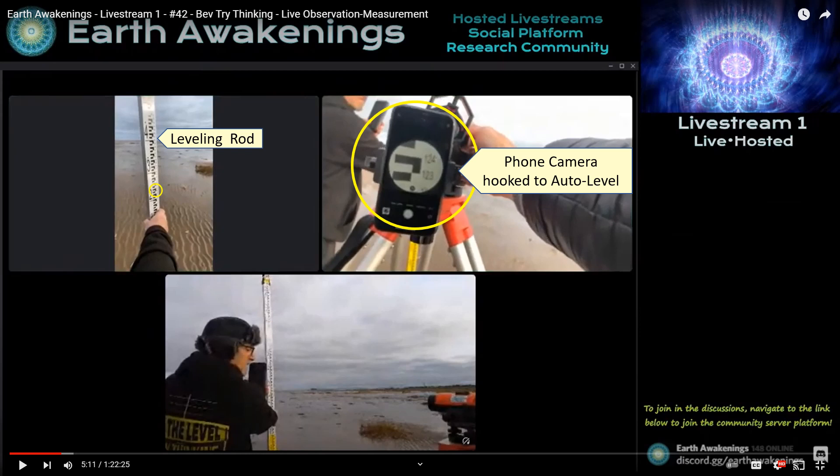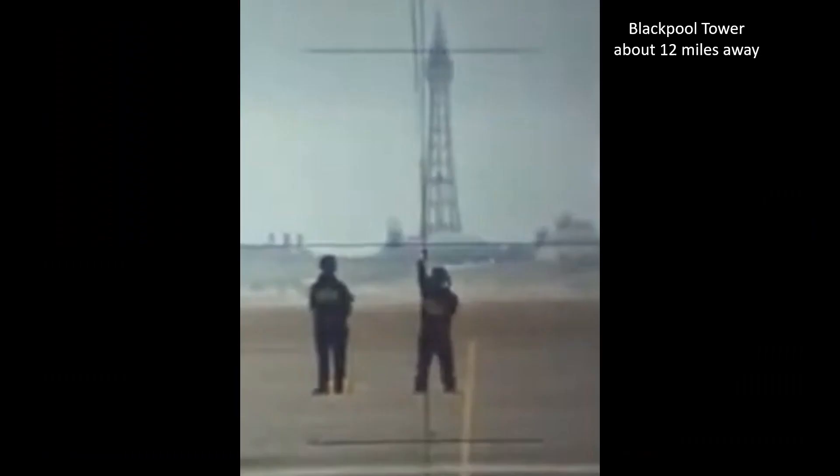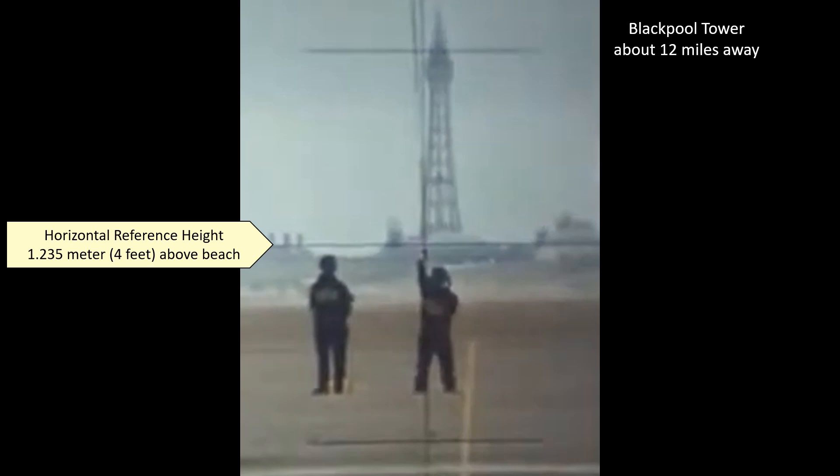So why do flat earthers keep claiming you can't use an auto level beyond 50 meters? Because when you set up an auto level and look over long distances, it is quite easy to see and measure curvature drop. Here's a very good example from a video I made when Bev from Try Thinking had an Earth Awakenings live stream on a beach. They had a phone camera hooked up to the auto level and were taking a reading from the leveling rod right next to it. The horizontal reference height of his auto level was about 1.235 meters above the beach surface. When Bev and his companion were about 500 meters away, there was no way to read the leveling rod — but it's also quite obvious that his crosshairs are targeting distant Blackpool Tower right at the base of that building.